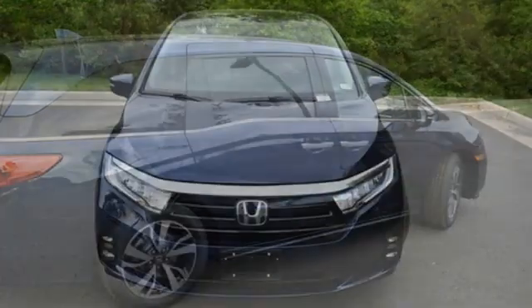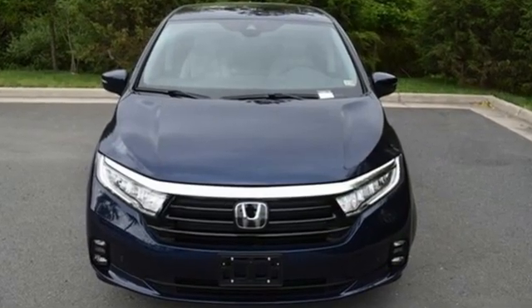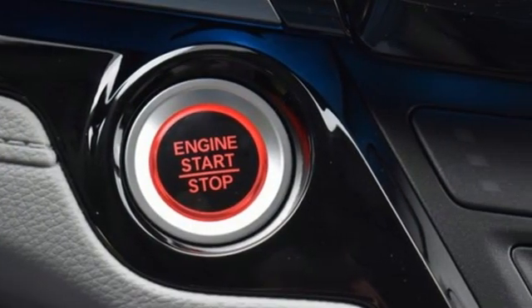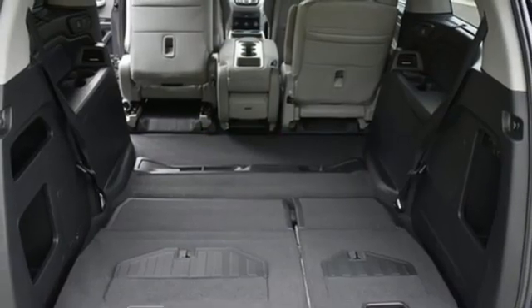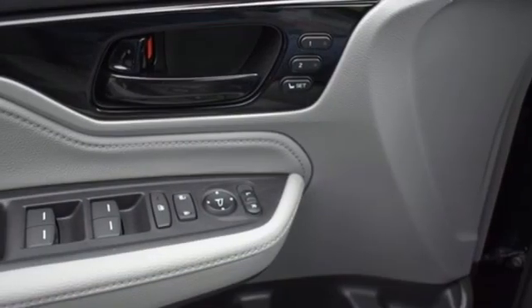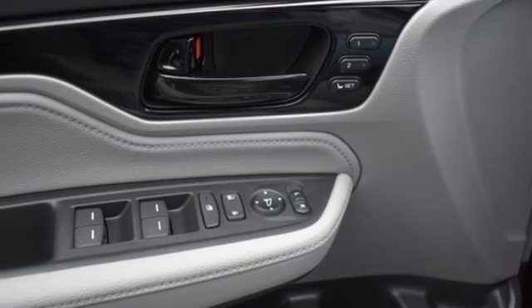Wi-Fi hotspot, front heated leather bucket seats, integrated navigation system with voice activation, auto dimming rear view mirror, entertainment system with Blu-ray and digital media, remote engine start smart device, dual zone climate control.